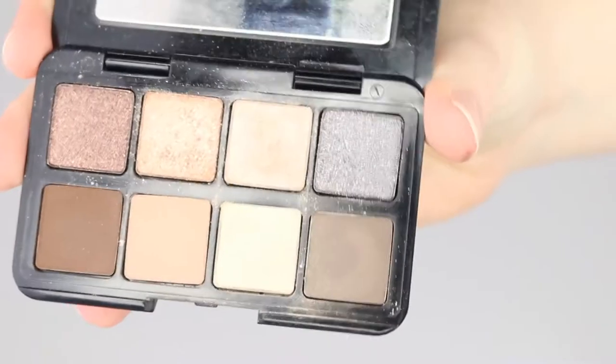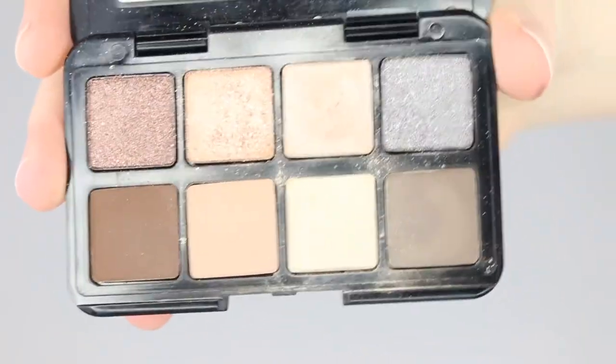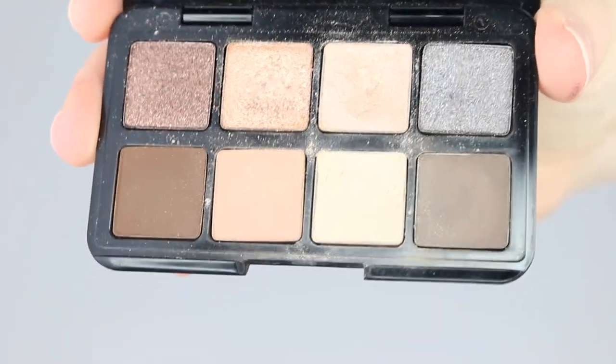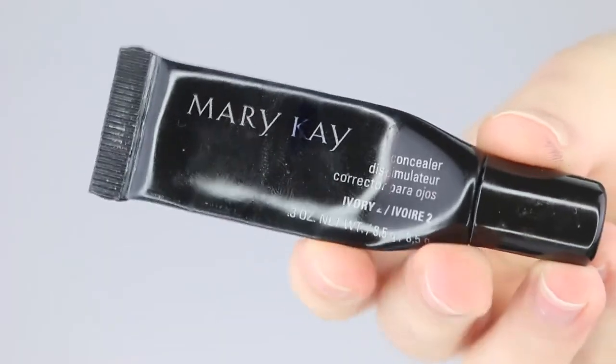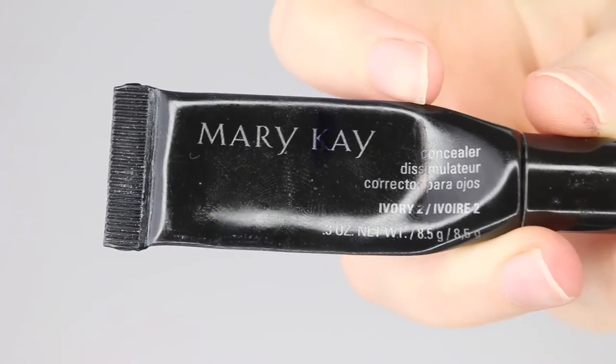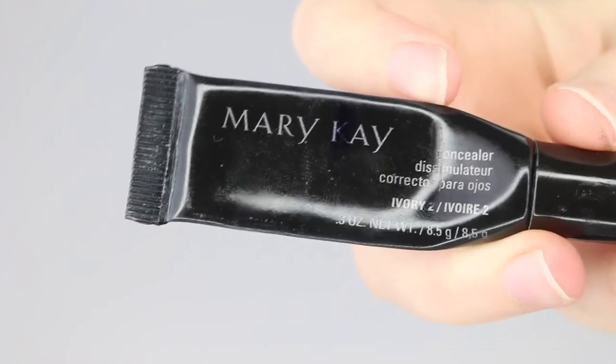My Smashbox Full Exposure travel palette — there's no pan yet, but I am digging for gold with this one. The two shades I use on the daily are where I'm wanting to see pan as soon as possible.